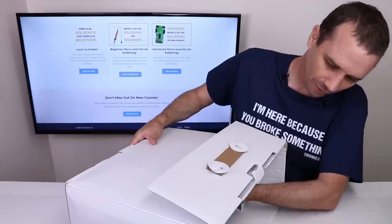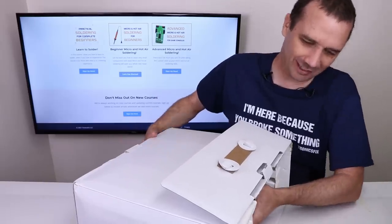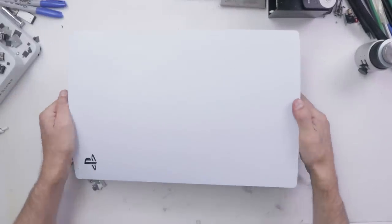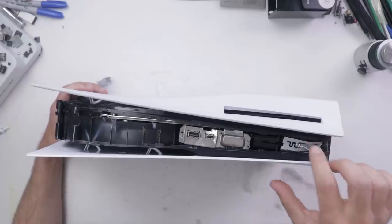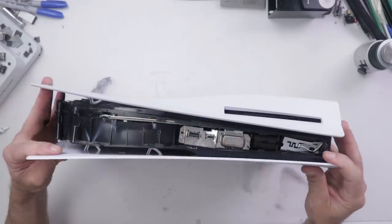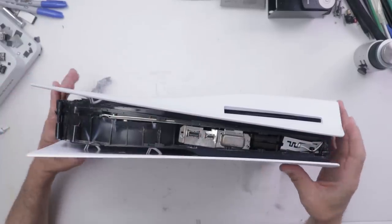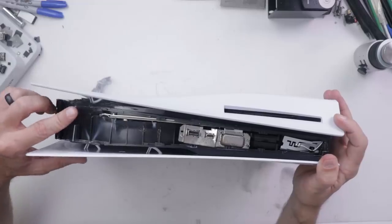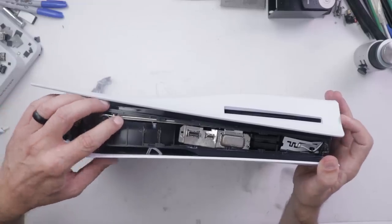Good thing they put bubble wrap on it — wouldn't want to have any shipping damage or anything. Not that I'd be able to tell. And here is our destroyed PS5. This is the front. This panel that goes over here is not even here, I don't think. I've been trying to decide if I think it was actually run over, and I think it just might have been run over.